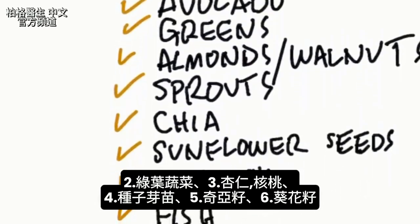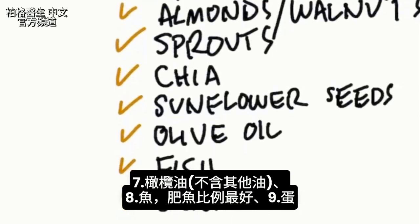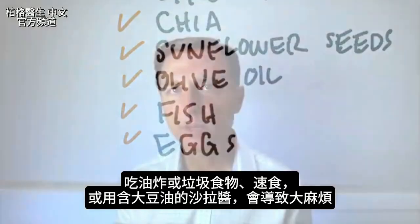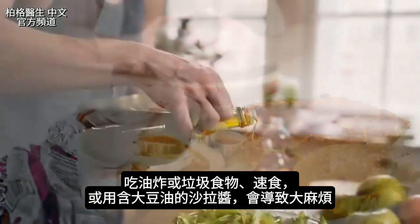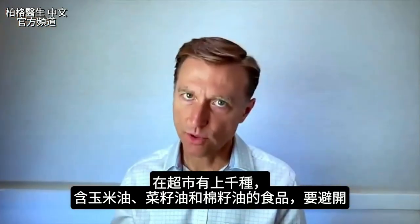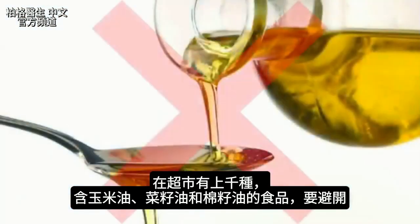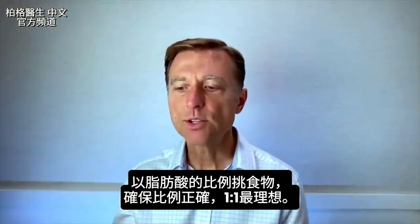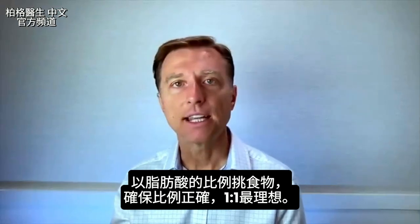Sprouts of any seeds have good ratios. Chia seed, sunflower seed, olive oil (make sure it's the real thing), and fish — especially fatty fish — have the best ratios. And eggs. We really get in trouble when we start doing fried foods, junk foods, fast food, and salad dressings with soy oil. There are literally thousands of foods at the grocery store with corn oil, canola oil, and cottonseed oil that you need to avoid. Evaluate your foods based on these two essential fatty acids to make sure you're getting the right ratios — ideally one-to-one.